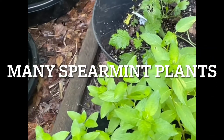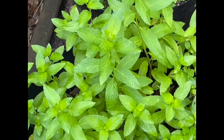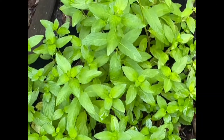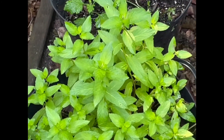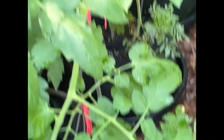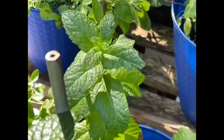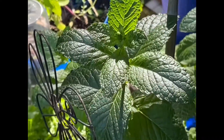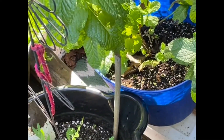This is my spearmint plant. It's doing really well. I actually cut it back three times already this year. Spearmint is different than peppermint — here's a peppermint plant over here. I started separating some for giveaway and putting it in different parts of the garden to keep critters and other things away.